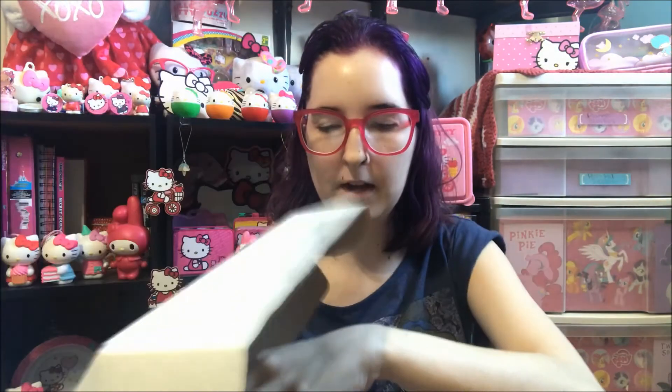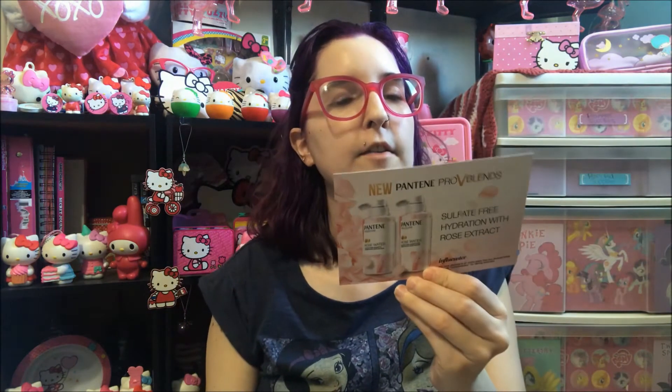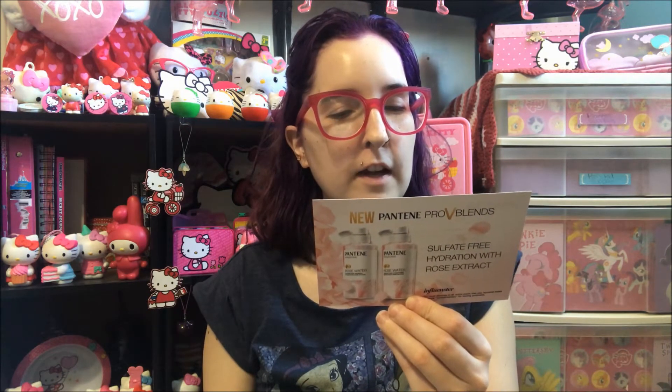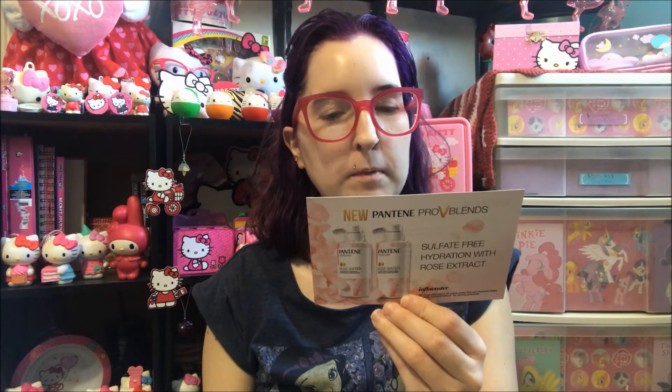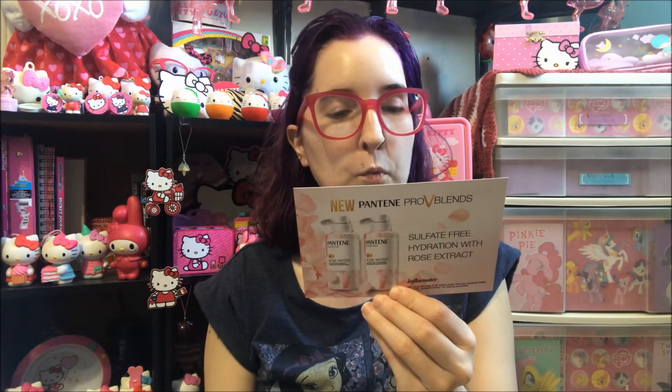This was sent to me for free for me to review. Here is the package — this is what it looks like. It's the new Pantene Pro-V Blends, sulfate-free hydration with rose extract. It says: treat yourself to roses every day. Dryness is more than a moisture problem — it's a nutrient problem. When hair lacks essential nutrients it cannot hold on to the moisture it needs, and sulfate-free alone is not enough to give hopelessly dry hair a moisture fix.